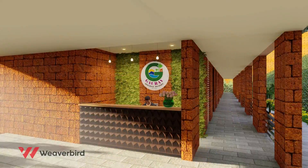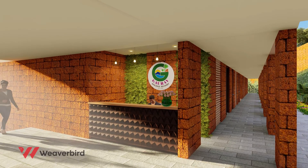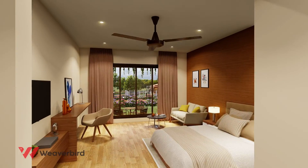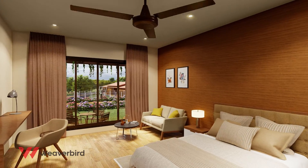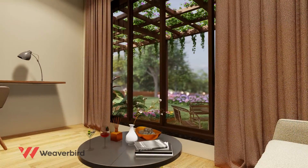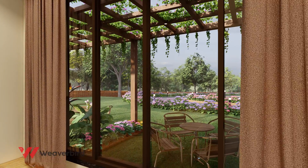Here you check into a retreat that welcomes you to relax and rejuvenate. The luxurious resort rooms make an ideal stay as they pamper you with the utmost comfort your mind and body need on a holiday.